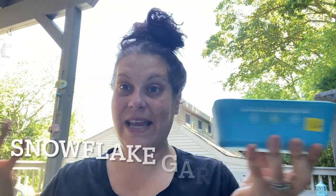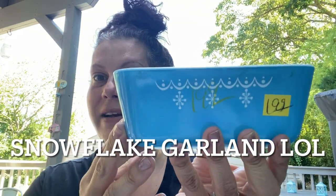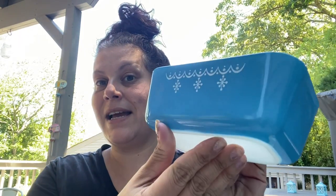Then, couldn't resist for myself — this was $1.99. I always forget the name of it; I think it's just called 'hanging snowflake' or something like that. It's this Pyrex refrigerator dish — it is missing the lid, but hopefully I'll stumble across one at a thrift store one day. For $1.99 in absolutely flawless condition, I was not leaving that behind. That's mine.